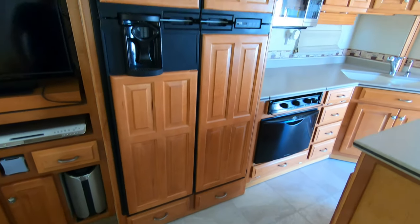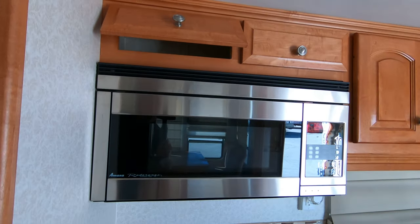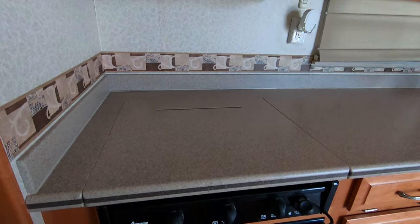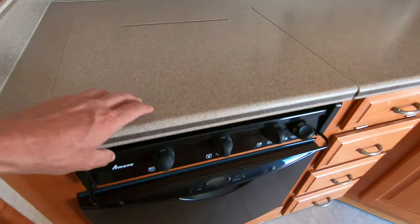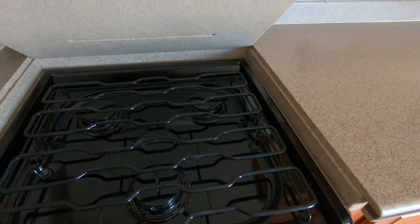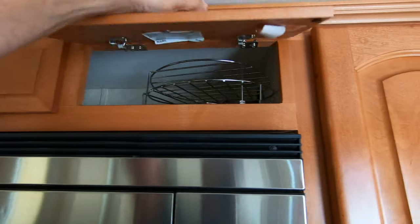The big gas-electric fridge, microwave — and that is not an oven down there, that is a dishwasher — cooktop, and this has got convection up there as well. Just so you know. Just amazing woodwork.